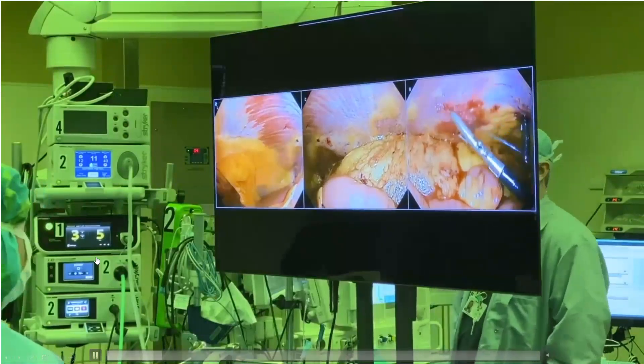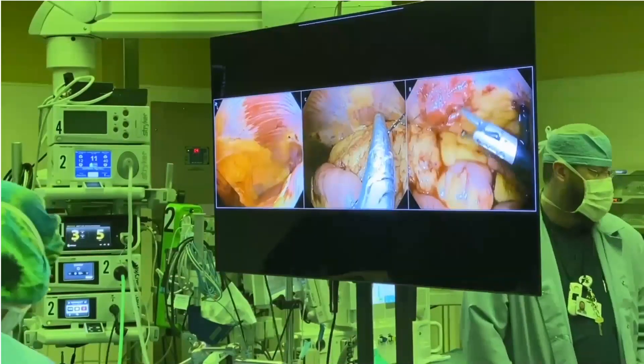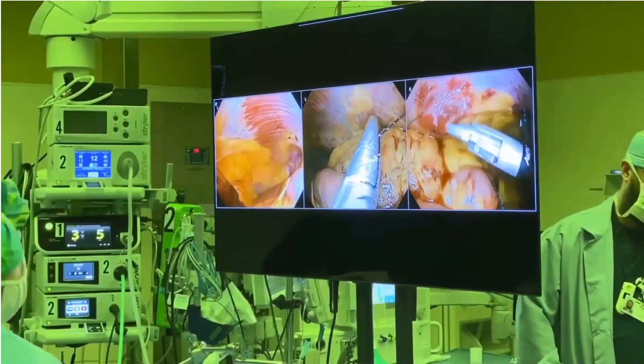This final video demonstrates the clarity on each screen, which allows the surgeon to use the entire field of view to operate, not only the central screen.